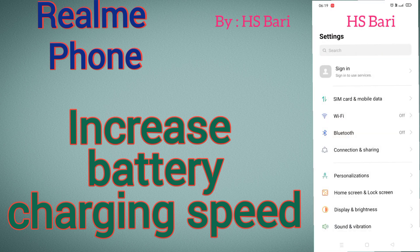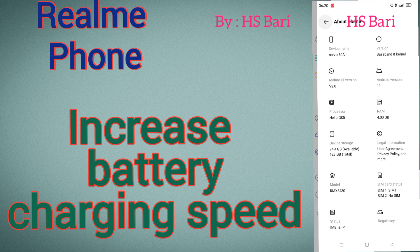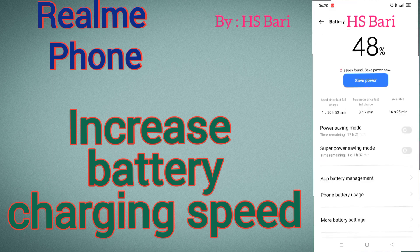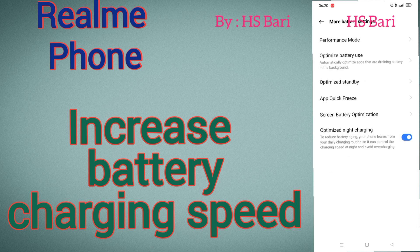First of all, go inside About Phone. As you can see, I am using a Realme mobile phone for making this video. In this mobile phone you have to go to the battery options inside your settings, and now you have to go to the More Battery Settings option.